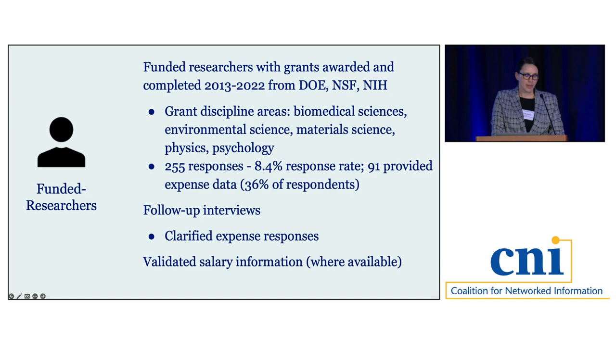For the survey component, we had an 8.4% response rate — much lower than administrators — and only 91 participants out of 255, or 36%, provided expense data. Questions on data management and sharing expenses were more difficult for researchers to answer than questions about activities they had done. Just as with administrators, we conducted follow-up interviews with select researchers and their research teams to flesh out expense responses, and validated salary information when publicly available.